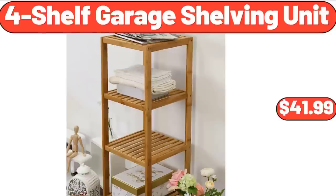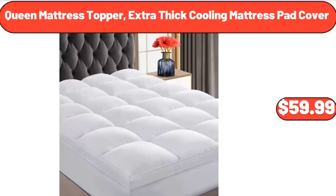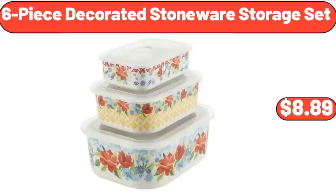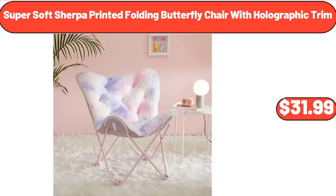4-shelf garage shelving unit $41.99. Metal plant shelf flower display stand $32.99. Queen mattress topper extra thick cooling mattress pad cover $59.99. Ceramic baking dish $7.99. 6-piece decorated stoneware storage set $8.89. Frozen ground turkey 16 oz $2.95. Super soft sherpa printed folding butterfly chair with holographic trim $31.99.